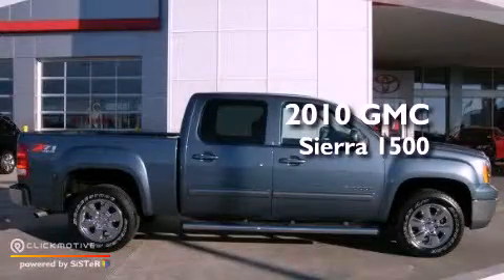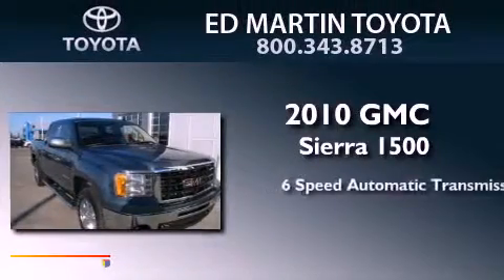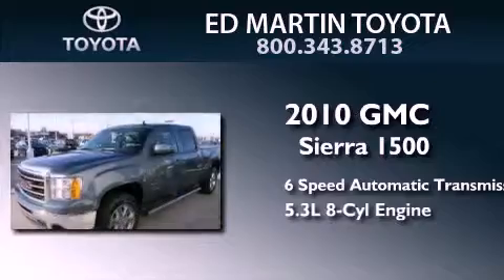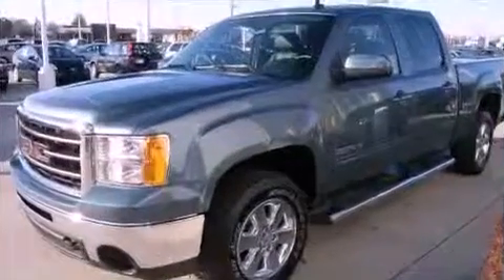This is a 2010 GMC Sierra 1500. This truck has a 6-speed automatic transmission, a 5.3-liter V8, and 4-wheel drive.